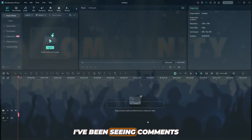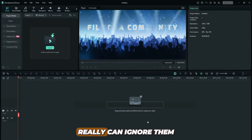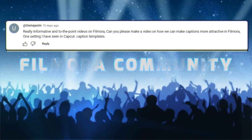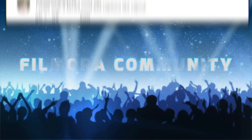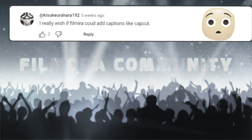So here's the thing. I've been seeing comments from different Filmora users and honestly, some of these comments you really, really can't ignore them. Really informative and to the point videos on Filmora. Can you please make a video on how we can make captions more attractive in Filmora? One setting I have seen in CapCut: caption templates. I really wish if Filmora could add captions like CapCut.